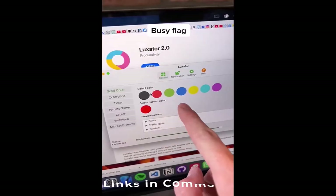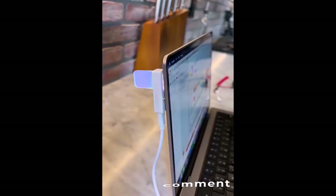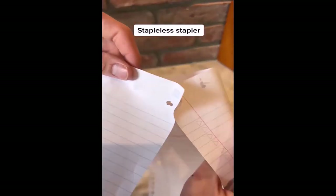This is a busy flag that you put on the back of your laptop. You're able to set the color — make it green if you're available or red if you're busy. It even has a police mode. This is a stapler that doesn't need any staples. It works by making a flap that combines the two papers. At first I thought it wasn't going to work but it holds up surprisingly well.